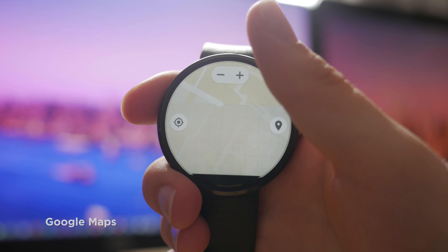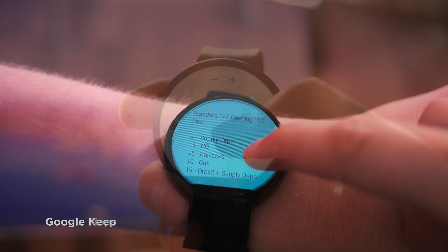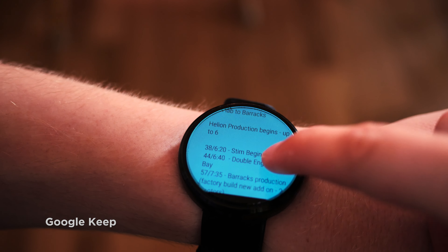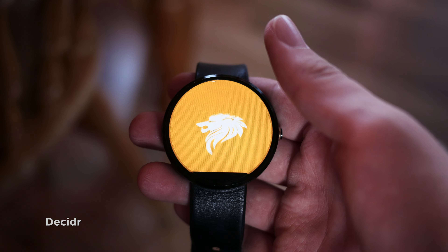Google Maps, for example, can be a great help if you're walking along and want to check where you are at a glance. Google Keep is also great when paired with Android Wear's new Always On Apps feature, to allow you to see items such as shopping lists with barely any effort. And Decider is a great stand-in for a coin flip.